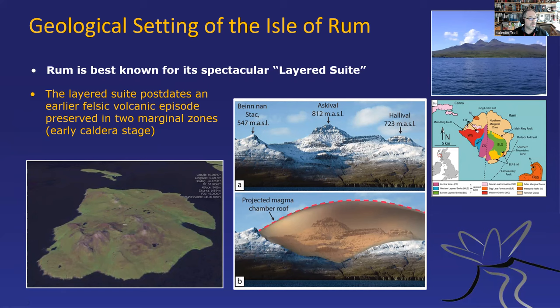You can see the layering quite from some distance. On this little geological map, you see the different layered series: the eastern layered series, the western layered series, and the central series — that's the core of what I want to talk about. We also have the western granite here. The yellow areas are the felsic marginal zones — they're actually the roof materials, surface volcanism that sits on the fringes of the igneous centre. In the inside, we have this pushed-up igneous centre that represents the magmatic core.